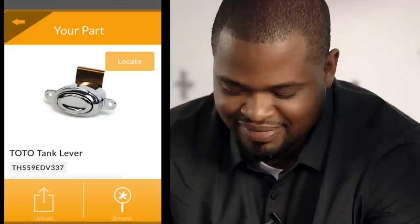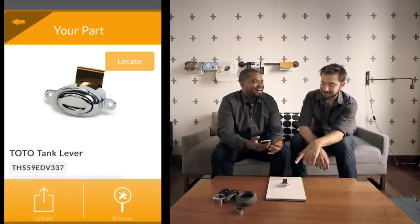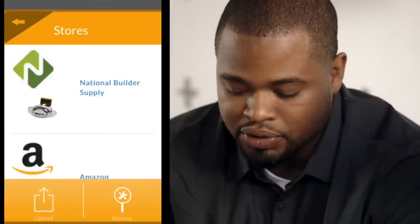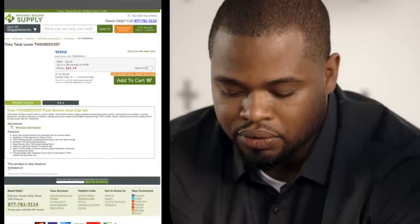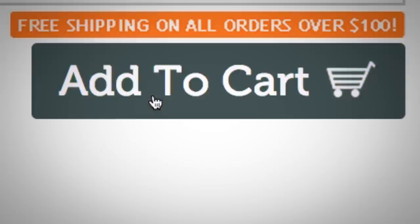A TOTO tank lever — the classic TH559EDV337. We allow you to search stores around you. We've partnered with National Builder Supply, so you choose it and it takes you directly to their website where you can purchase it directly. When this technology is used as an enterprise model, it sends the correct part and other similar parts to the sales rep for them to confirm the purchase and place the correct order.